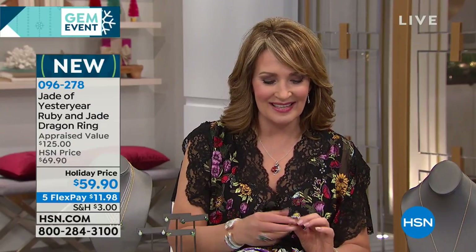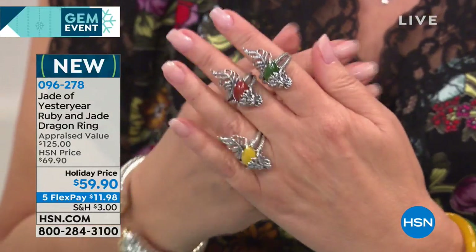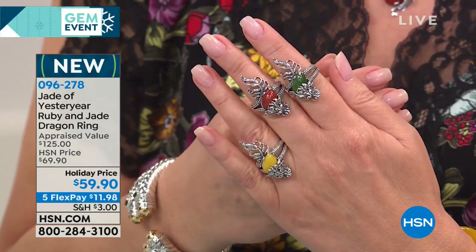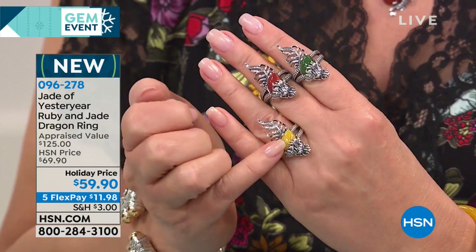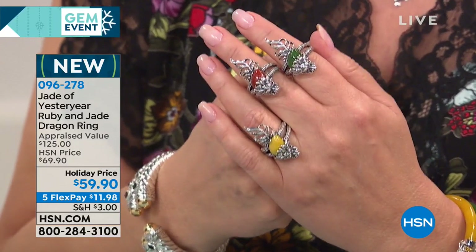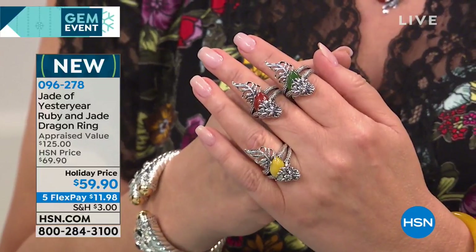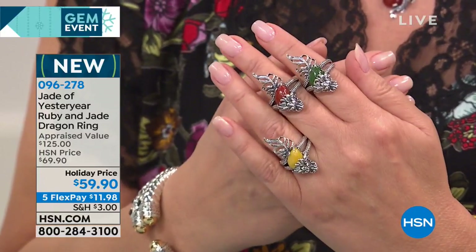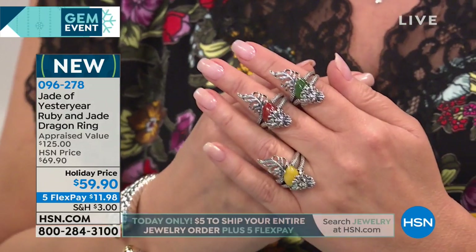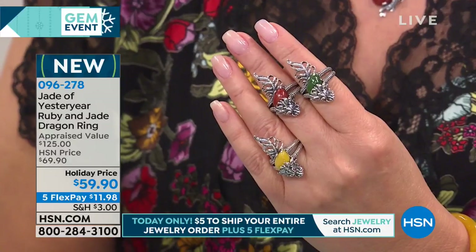First of all, this is brand new and this is the quintessential power ring, protection ring, good luck ring. This is our dragon ring and it's really exciting — very artful and beautiful and fun. For $59.90, item 096278, available in the most beautiful yellow jade, red jade, or the nephrite green, that deep green jade. We're offering it again for under $60 holiday price. Everything today is on 5 Flex Pay and offered with free shipping once you pay $5 in shipping and handling.